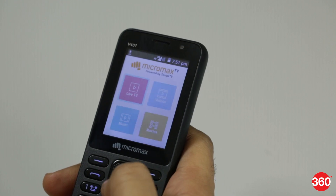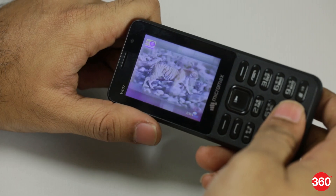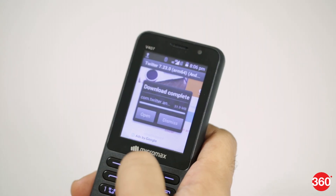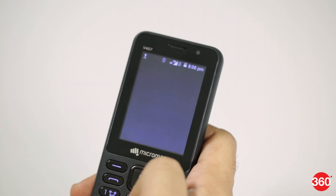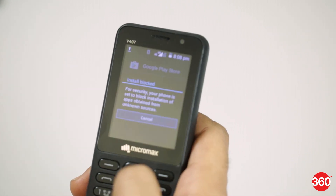There is a fun app that gives you access to live TV, videos and movies, but the content on offer is far less than what is offered on the JioPhone. Considering that this phone runs Android, we did try to load a few APKs, but Micromax seems to have disabled this. There's no way to download or sideload other Android apps.